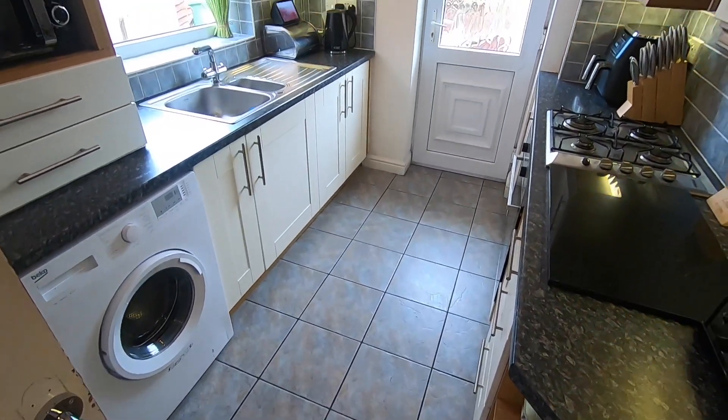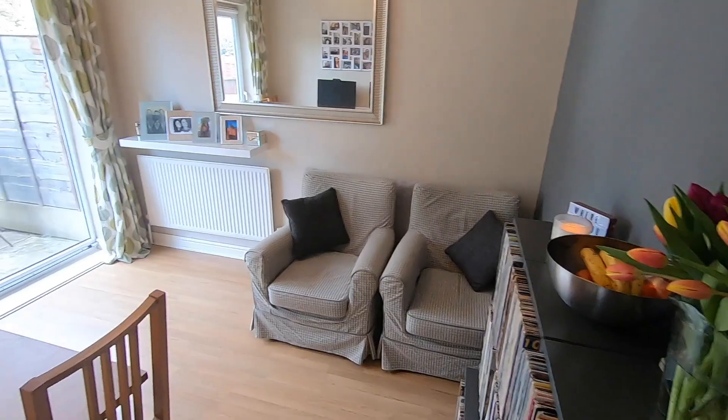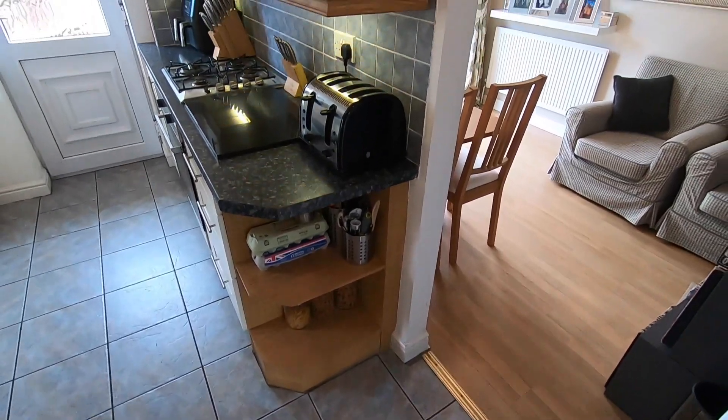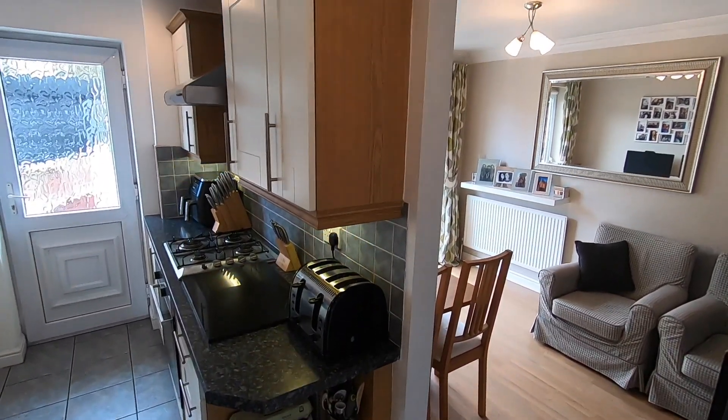At the end of the hallway we step into the kitchen, which in turn leads through to the dining room where I'm standing now. This is where I'd perhaps look to implement some changes — not immediately, it's fine for the next couple of years at least — but I think this room is crying out to be knocked through into the kitchen to create a big open-plan family kitchen-diner overlooking the rear garden.